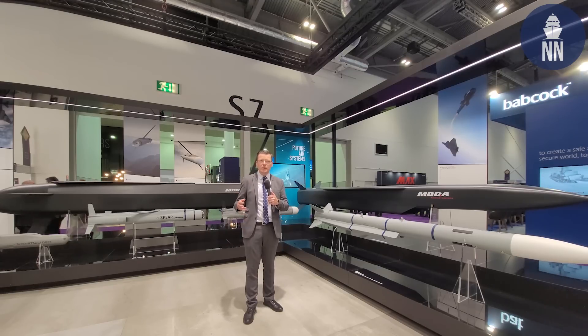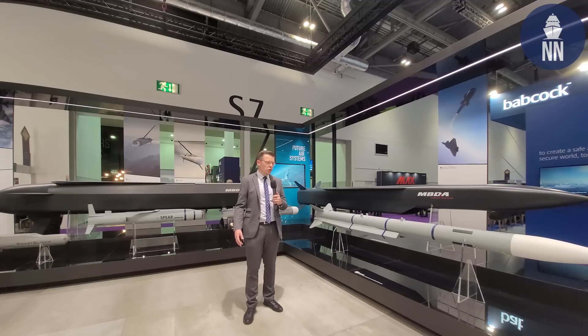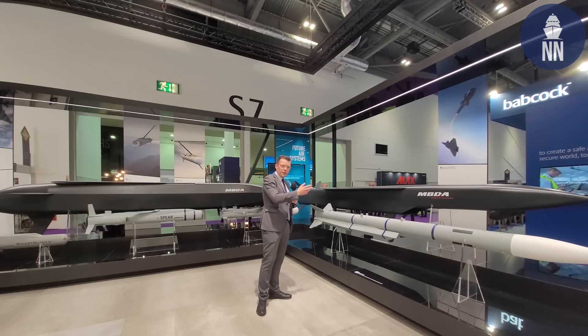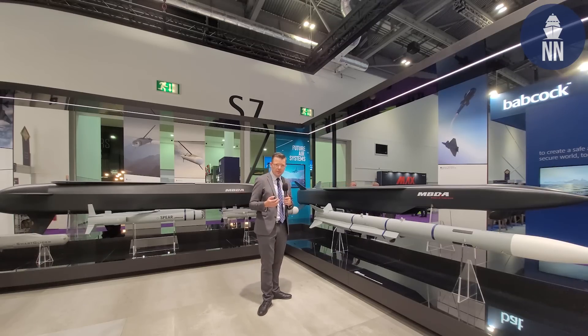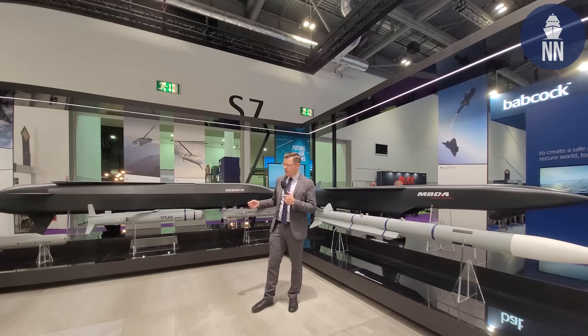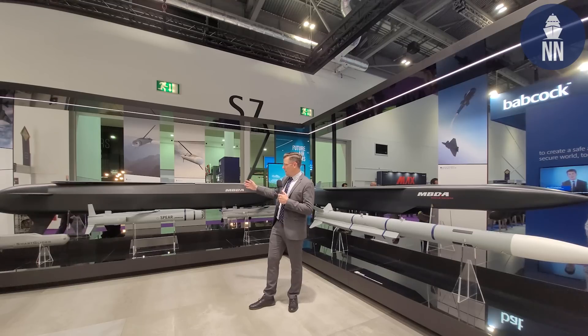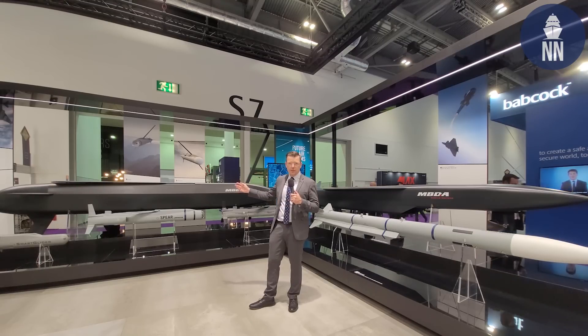We are now on the MBDA stand. They're showcasing concepts of missiles for the future — it's part of the FCASW, Future Cruise and Anti-Ship Weapon. This is the model of the hypersonic missile solution, and on my right is the full-scale model of the stealth and smart subsonic missile.